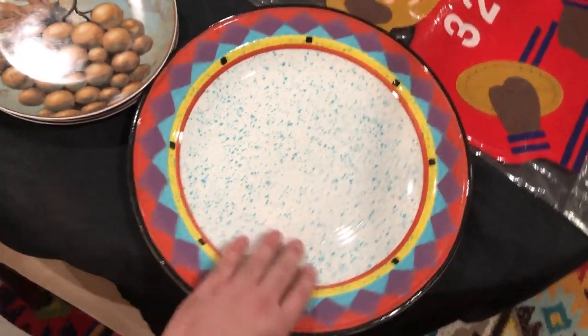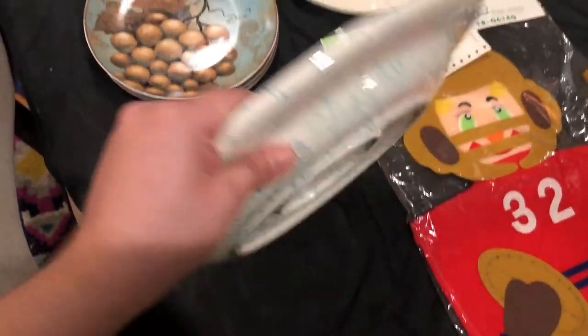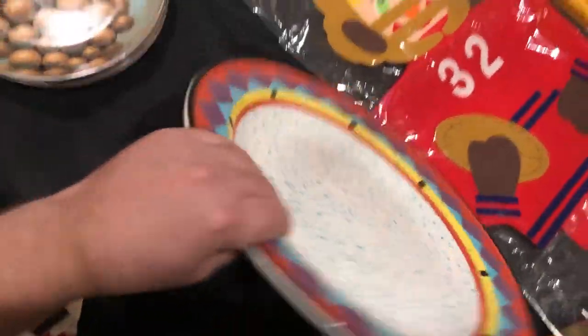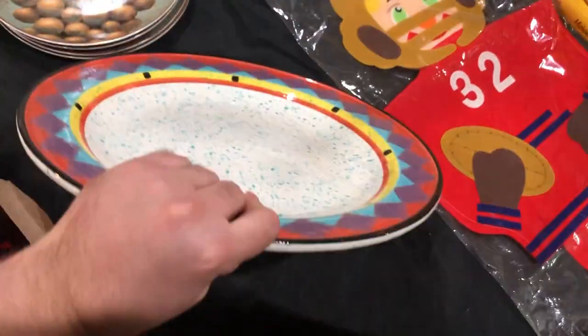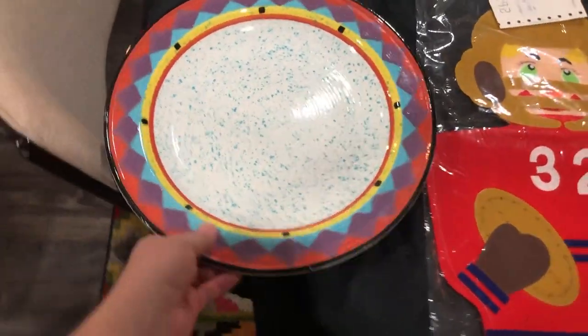Treasure Craft — this is very my style. We like the Southwestern, we like colorful. This is a big chop plate — I think big round platters are called chop plates. Paradise pattern from Treasure Craft. I love Treasure Craft. Don't know how much it sells for, but I love it. It's very heavy though.